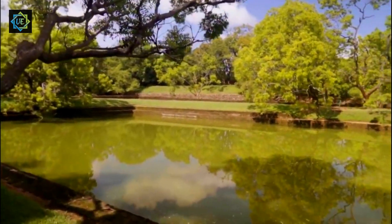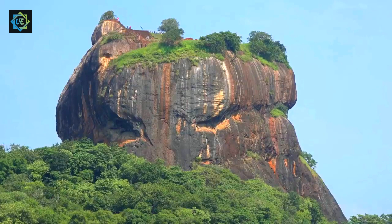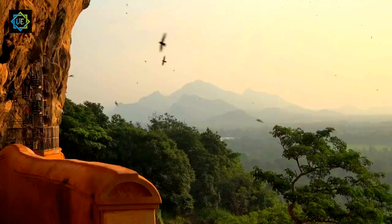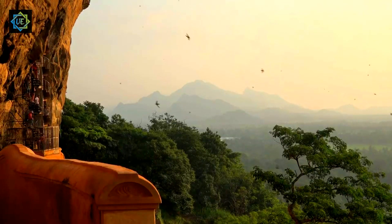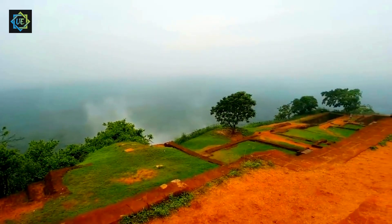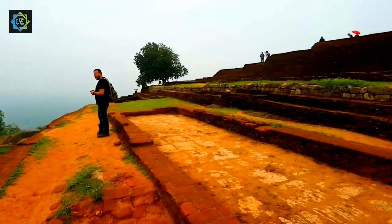At the top of the rock, you'll find the ruins of the royal palace complex. The palace was once home to the king and his family and was built to resemble a giant lion, with the entrance to the palace being through the lion's mouth. Unfortunately, only a few ruins remain, but the intricate water gardens, which were used to supply water to the palace, are still intact.